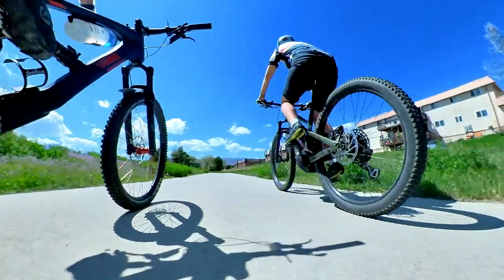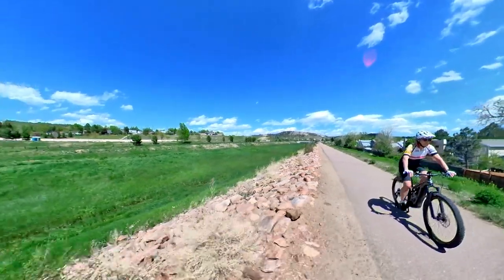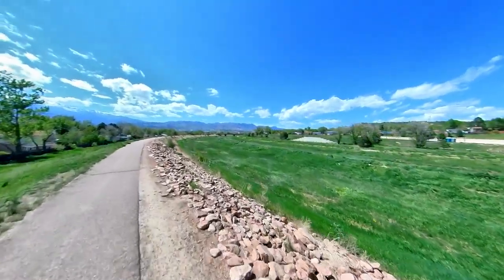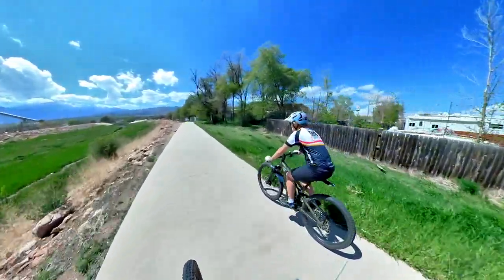Today's video is on Genesis 6 through 9, the story of the flood. Before we jump into that, we're going on a little field trip because it's just way too nice today. We're riding along the Templeton Gap floodway, which was built in 1949 by the Army Corps of Engineers, designed to prevent flooding in Colorado Springs.